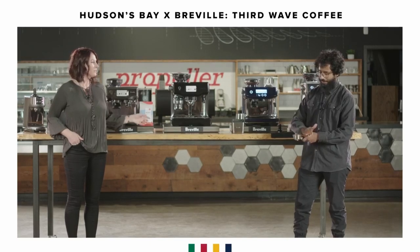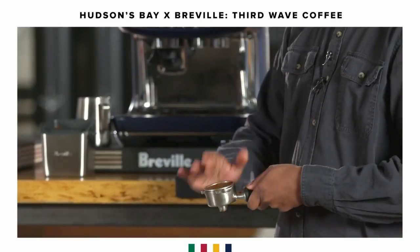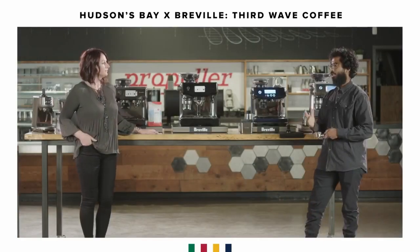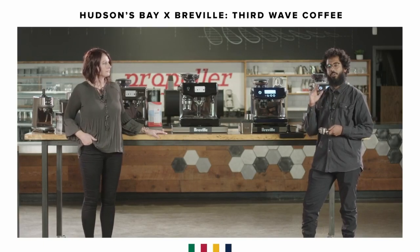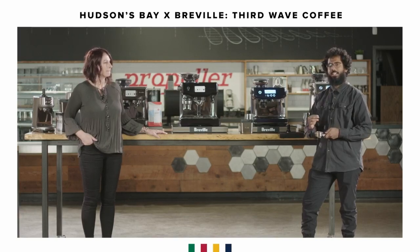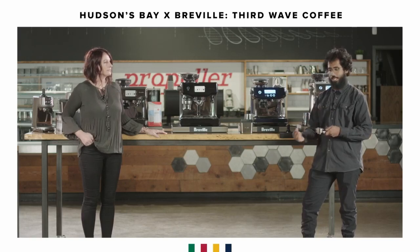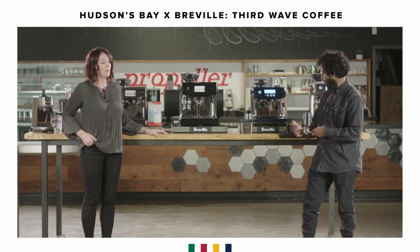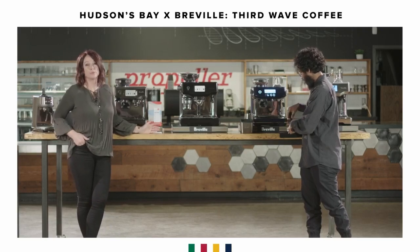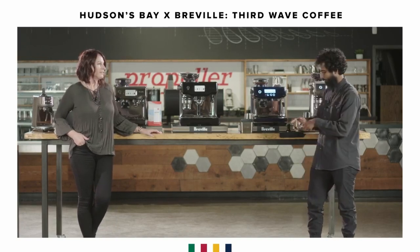With that espresso machine you can also adjust the temperature. For some roasts you'd brew at a cooler temperature versus a hotter one. Typically you're looking for a range of 94 to 96 degrees Celsius. Darker roasted coffees tend to be a bit more soluble, but it really depends on the flavor profile you're going for. With all of our espresso machines we have what's called PID temperature control, which provides stable temperature throughout the brewing cycle.